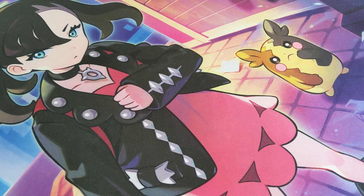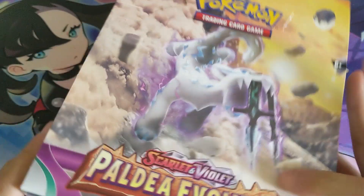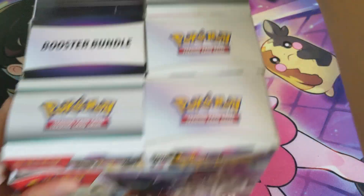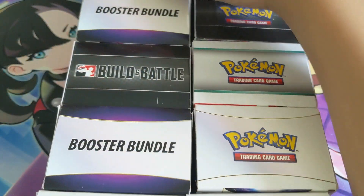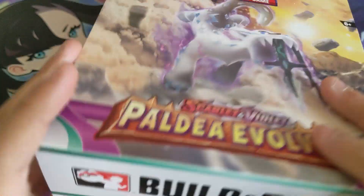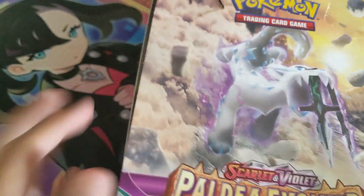I also got some Pokemon Graham snacks — full bag, hasn't been eaten. We got how they evolved here, we got building battle boxes and booster bundles. There's a booster bundle back there — so there's those boxes.